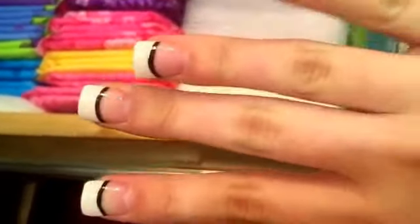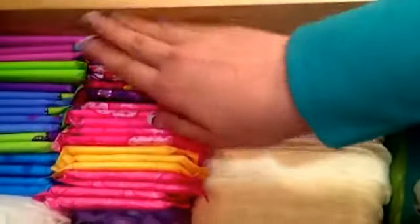And these are the Kotex Night Balance Light Days Liners. Do y'all like my nails? Comment down below if you like them. And then anyways.